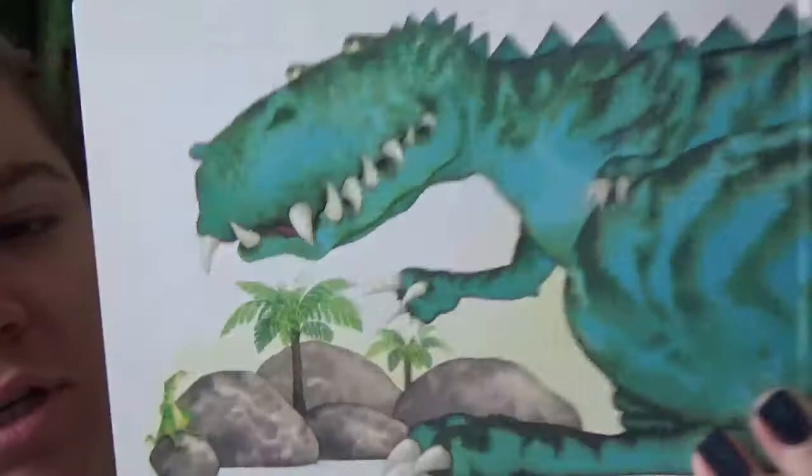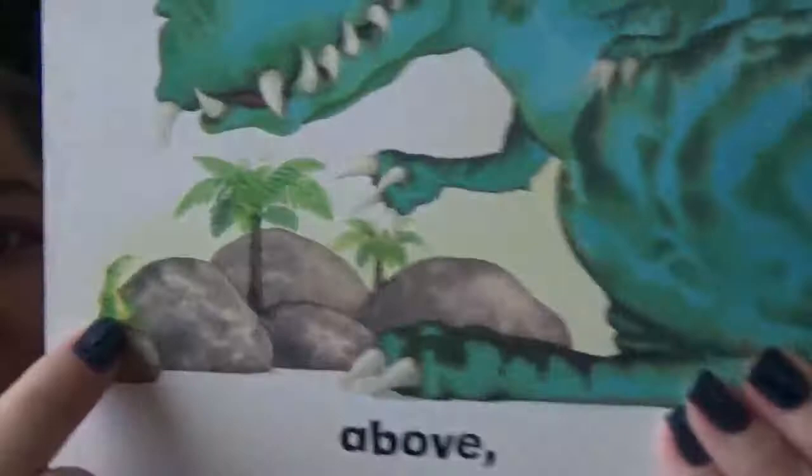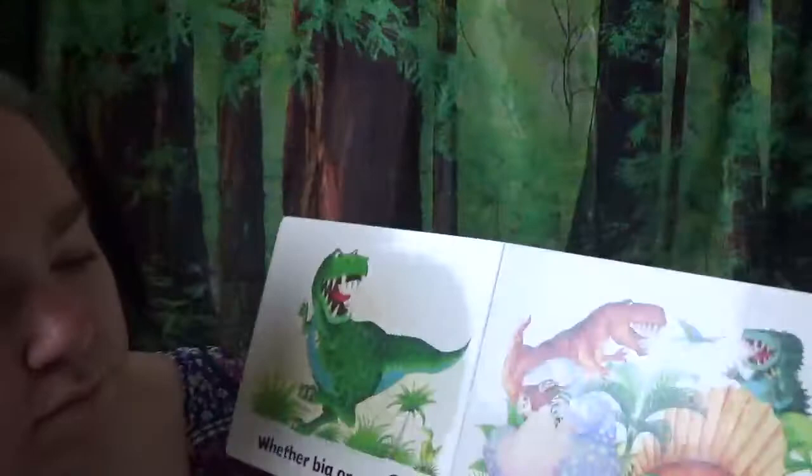Look at him. He's big too. Look at those big teeth — that T-Rex. He is above the tree. He's up here. And the little guy, he's below the tree. There he is. Whether big or small, there's a welcome for all. All of them can be friends, no matter how big or small they are. Look at those dinosaurs.